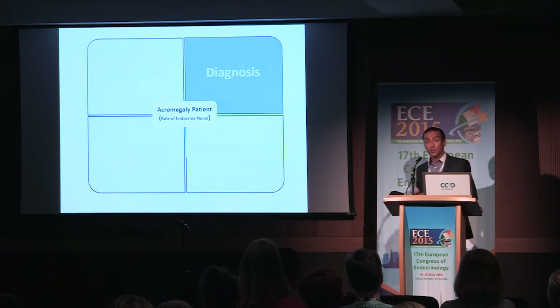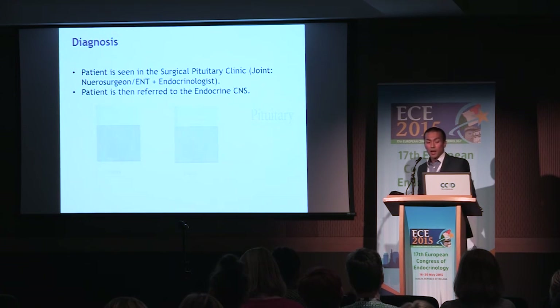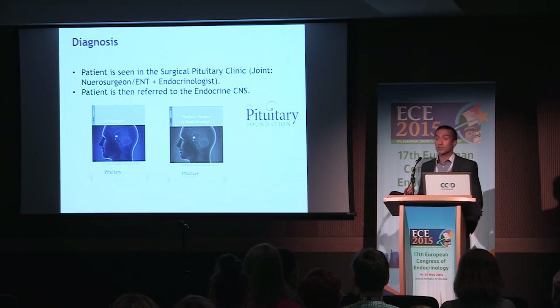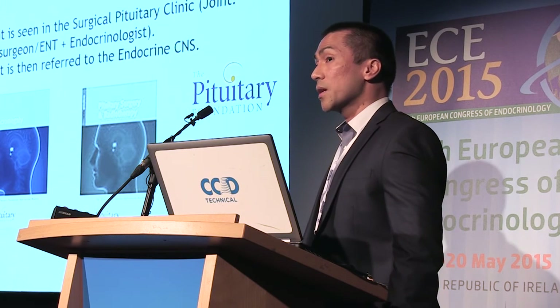That's what we do during the pre-diagnosis phase. Once we have the results, the patient is discussed in the MDT and booked into the consultant clinic, which is a joint neurosurgery and endocrine clinic. Once a decision is made for the patient to have surgery, on that same consultation the patient is passed to the endocrine nurse — the same nurse who saw the patient during pre-diagnosis screening. The role of the nurse at that phase is to go through the surgery in detail, what to expect, and explain the complications and the timeline.